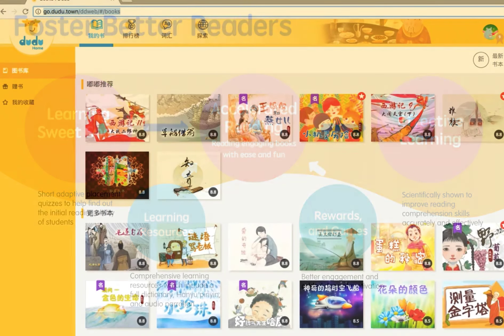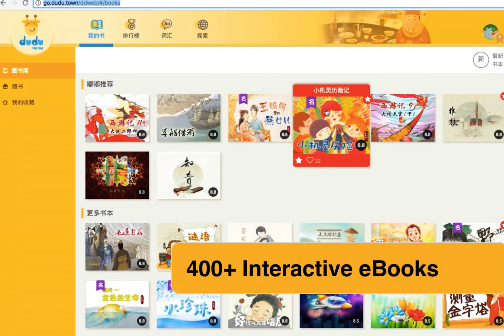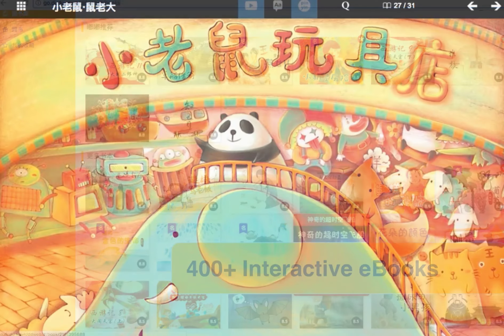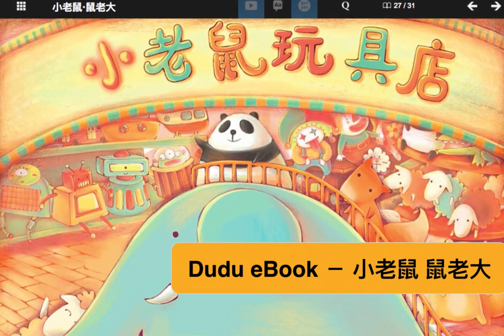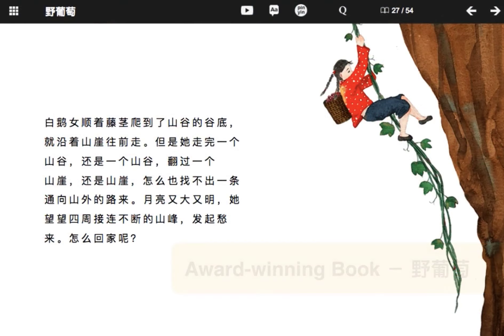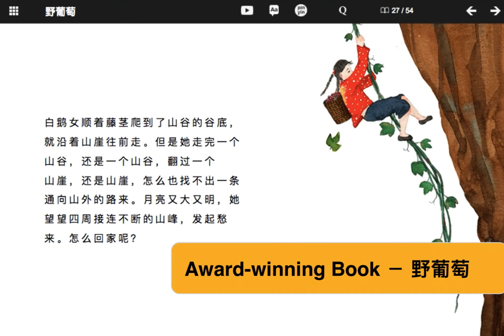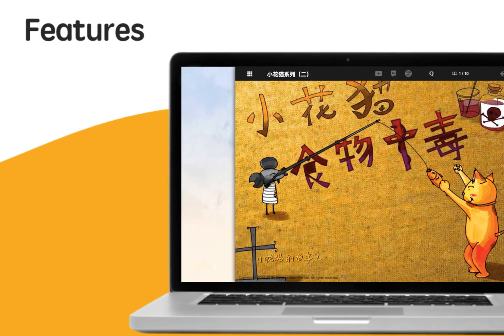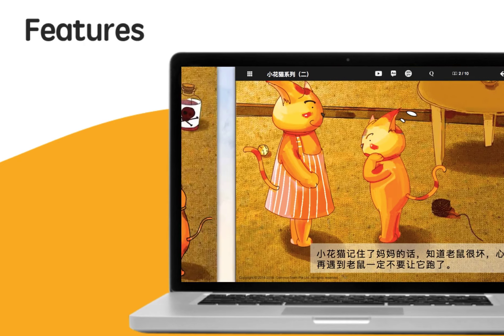There are over 400 interactive e-books in Tutu. Each e-book is beautifully illustrated and animated. Tutu is the most comprehensive learn-to-read Chinese program available, and books are equipped with a full range of learning aids.